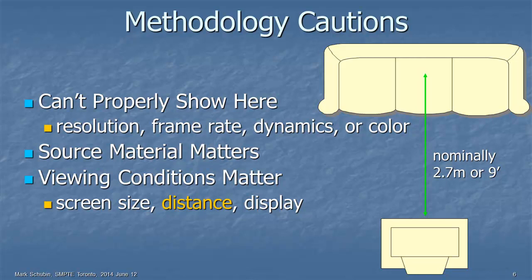A little caution about what I'm going to be telling you today. I obviously can't properly show you here resolution, frame rate, image dynamics, or color. The source material matters tremendously — you can always pick something that's going to either show off or show up something. And the viewing conditions matter: screen size, viewing distance, the display brightness, contrast, the viewing area, and so on.